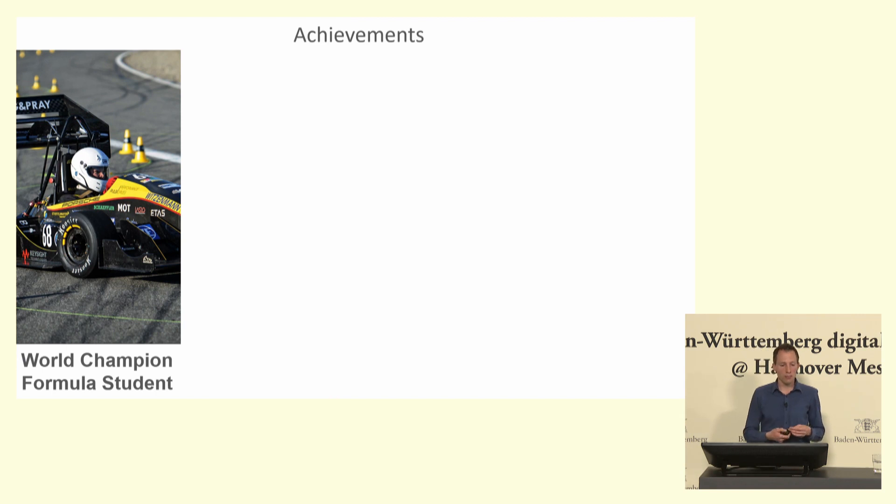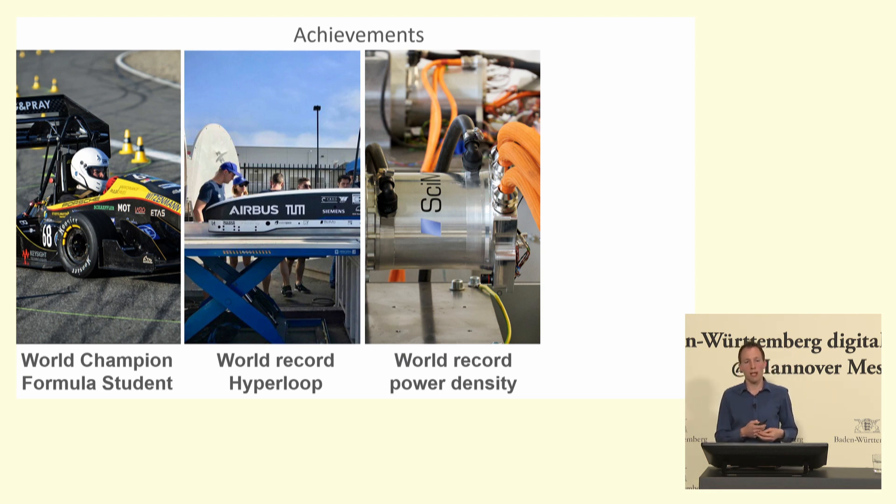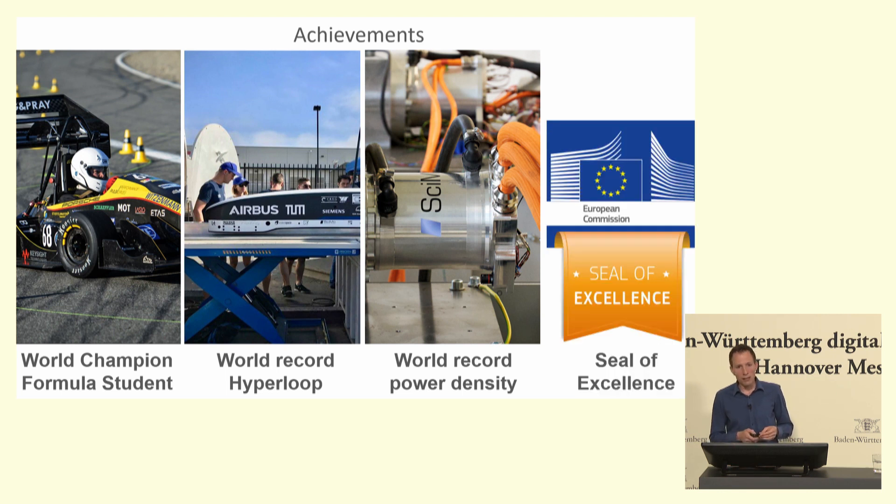With these motors, the car racing team of the Formula Student Team of the Karlsruhe Institute of Technology became world champion in 2016. With these motors, we set a new world record for ground vehicles in the SpaceX Hyperloop Pod Competition — Elon Musk was slightly pissed off after that because he wanted to re-break that record, and his Tesla-based pod caught fire on that attempt. In 2015, Siemens announced they had achieved 5.2 kilowatts per kilogram continuous power density. We are achieving 10 kilowatts per kilogram continuous power density — almost twice that — using only cheap standard materials. In 2020, we were awarded by the European Commission with the Seal of Excellence.